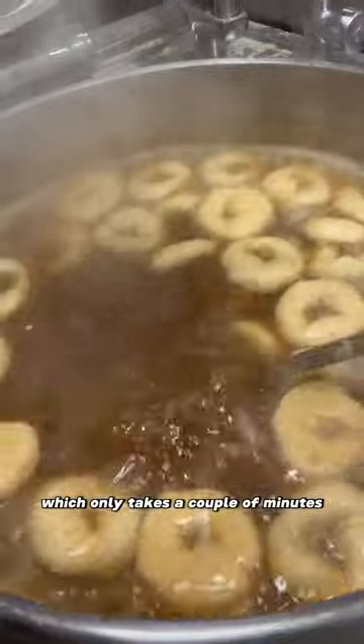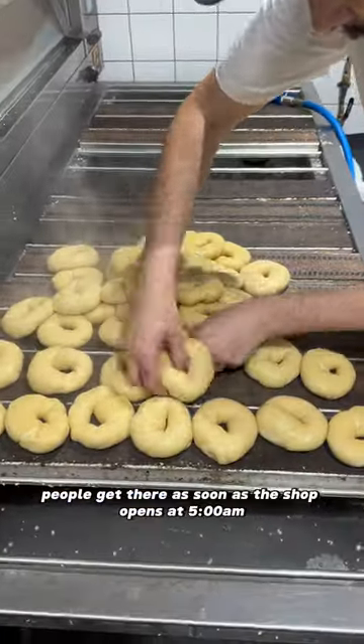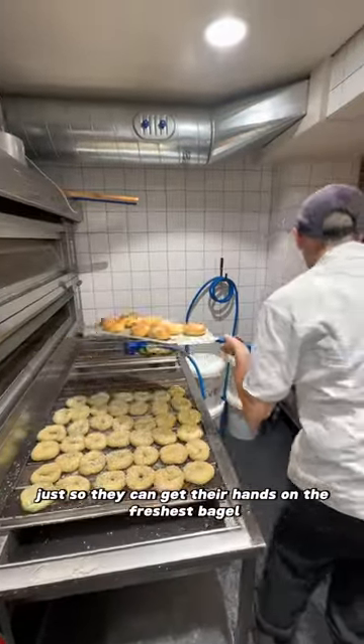They're then boiled, which only takes a couple of minutes, then put onto these special bagel planks. They were telling me how in New York people get there as soon as the shop opens at 5am just so they can get their hands on the freshest bagel.